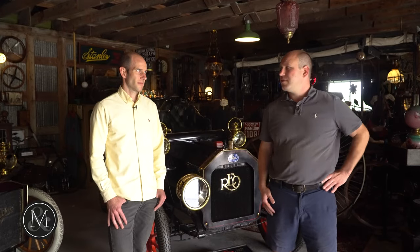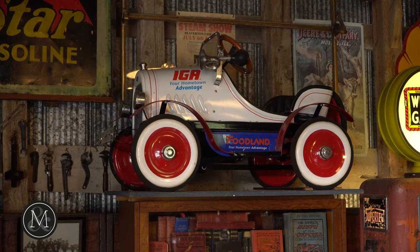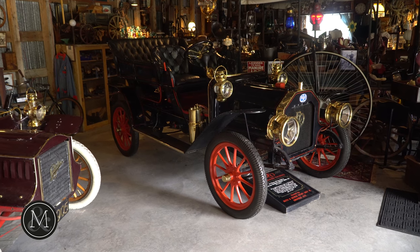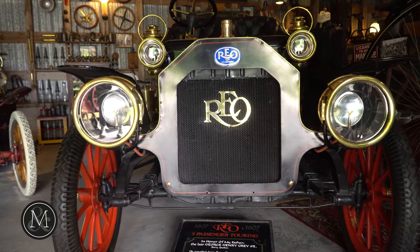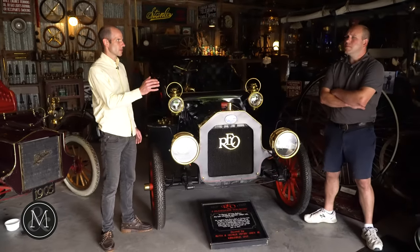Everything is untouched. Every single weekend they were out trying to gather pieces and tell the story behind each item. Every item in this museum tells a unique story — here is where it ended up. And the beauty of it is they've never sold anything.